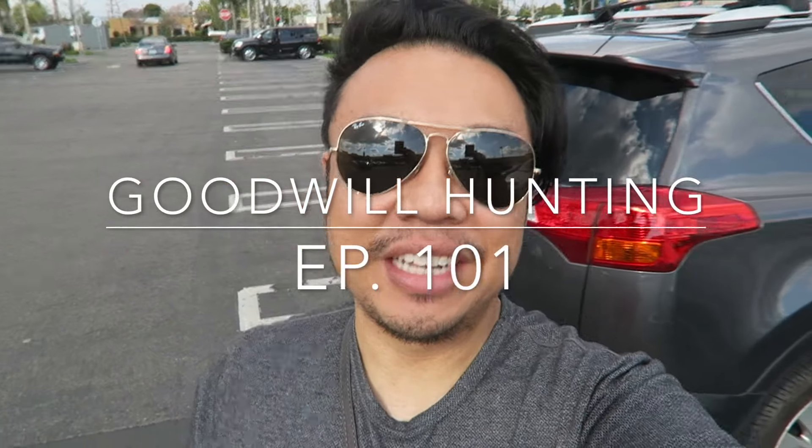Greetings, salutations, YouTube! It's Hadrian here. How's everyone doing today? Hope you guys are all doing fantastic. Welcome to another edition of Good Will Hunting. I'm here today at the Goodwill, hoping to find something good.